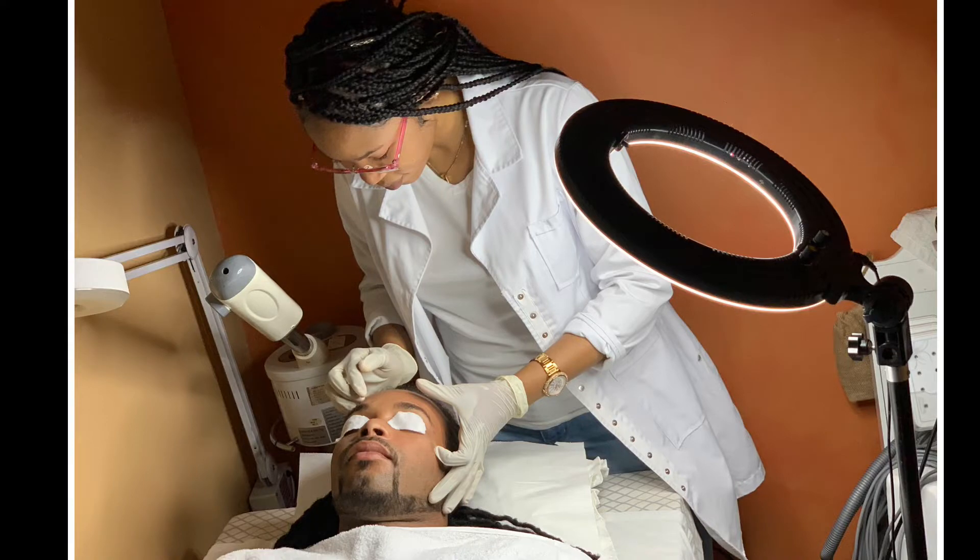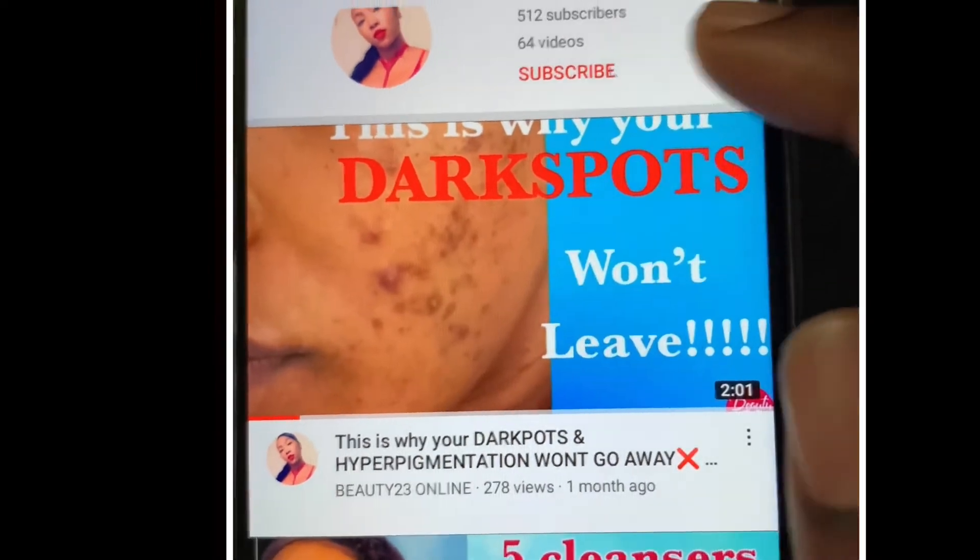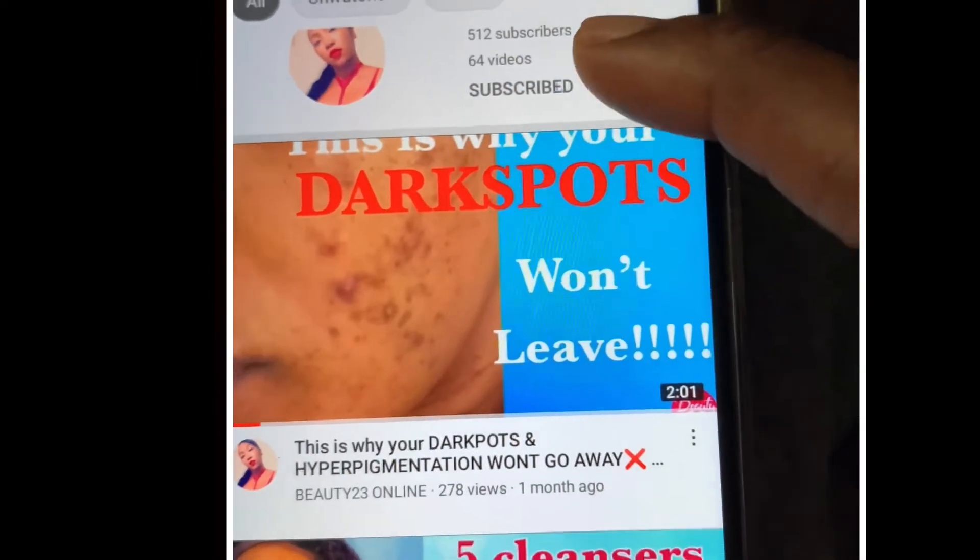Hey skin squad, it is your favorite island esthetician Nikita, and I'm back with another video. This week we're going to be talking about enlarged pores — a lot of us tend to have an issue with this. It's stemming from oil buildup and bacteria in the skin. Don't forget to like, subscribe, share the video, and leave a comment. Without further ado, let's jump right into it.